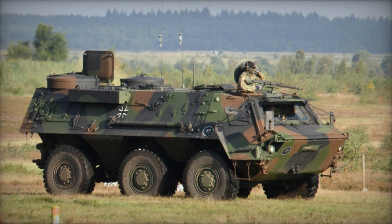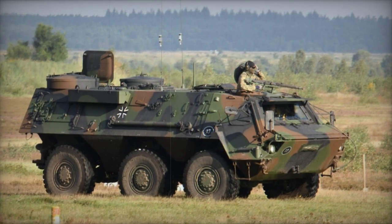An 8x8 version of the Fuchs was developed but never entered service, with only two prototypes manufactured.